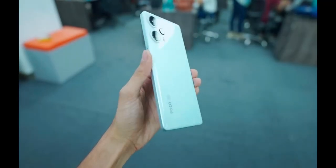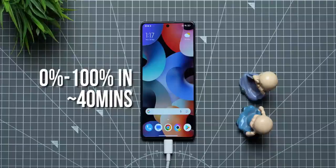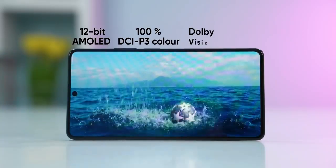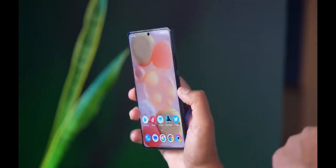For battery, the POCO F5 comes with a 5000mAh battery with 67W fast charging. On design and build, the POCO F5 features a polycarbonate back weighing 120 grams, with a side-mounted fingerprint sensor and face unlock which is super fast.